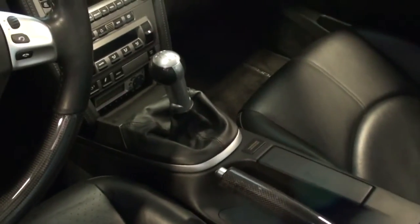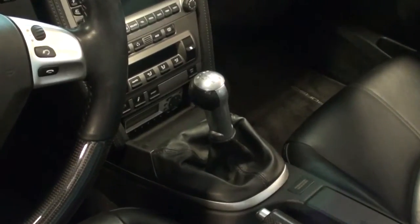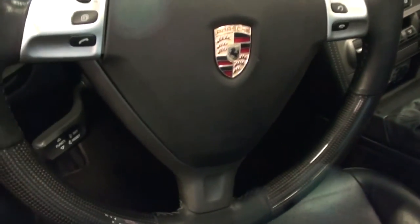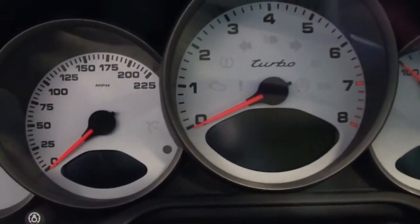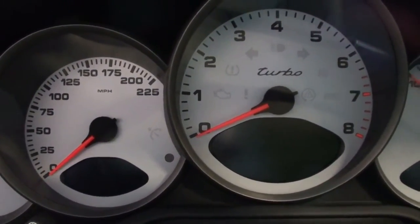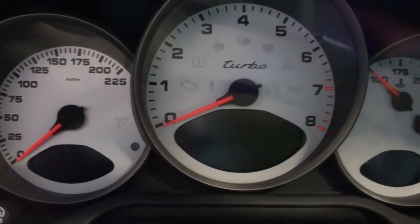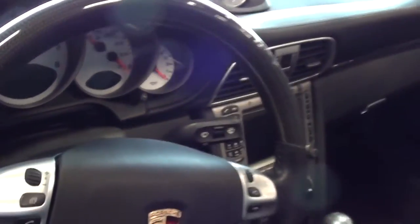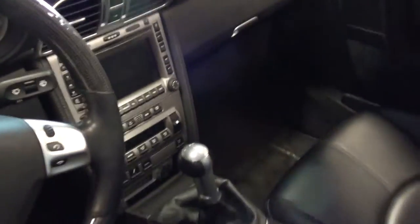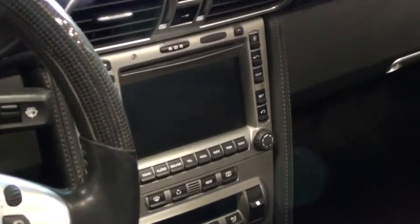The interior is full leather with nice tall-back bucket seats, and it is a six-speed manual. It's all factory original in here, and it's got the white-face gauges — your speedometer to the left goes up to 225, tach in the middle, and your other gauges as well.